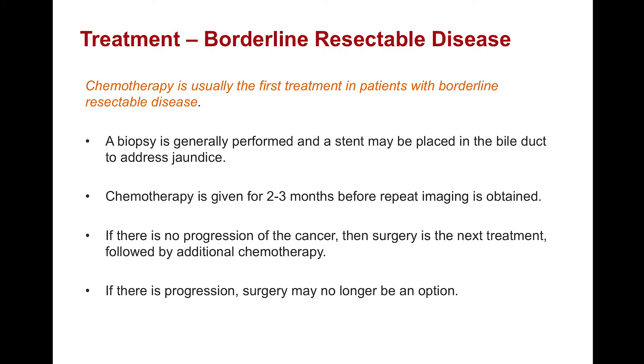What are the treatments for borderline resectable disease? In these patients, chemotherapy is usually the first treatment given some involvement of the nearby blood vessels. As a result, a biopsy is generally performed to confirm the diagnosis before proceeding with chemotherapy, and sometimes a stent may be placed in the bile duct to address jaundice. Chemotherapy is then given for two to three months before repeat imaging is obtained, and depending on the change in the tumor, surgery might be the next treatment followed by additional chemotherapy. However, if there is evidence of progression — meaning the tumor has either enlarged or spread — surgery might no longer be an option.